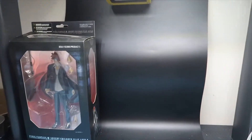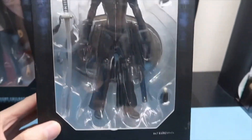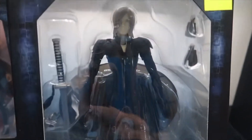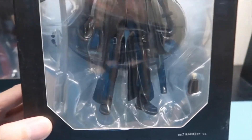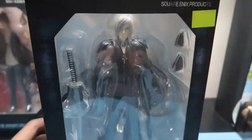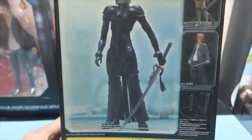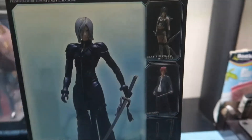Continuing from that line, this is Khadarj — I don't know if that's how you pronounce it because I'm not familiar with Final Fantasy. They again have a nice base, his weapon, and some interchangeable hands. On the back there's a nice photo of him and also the other characters to collect.